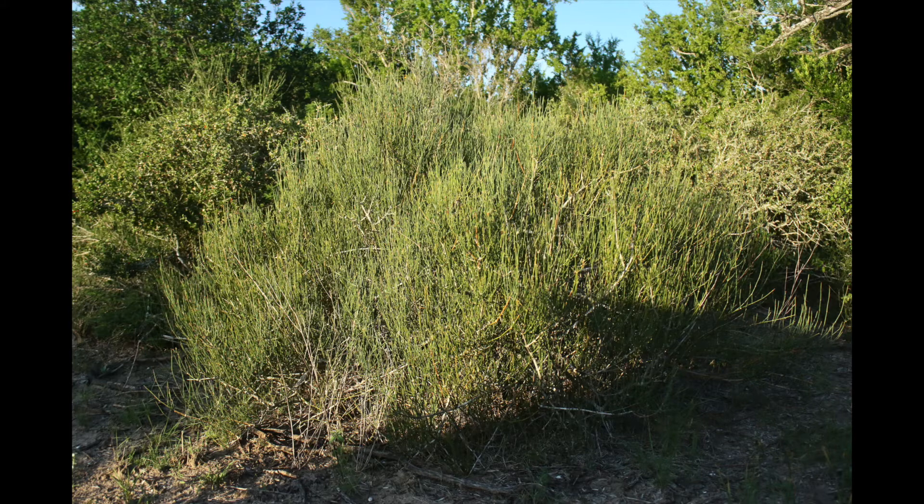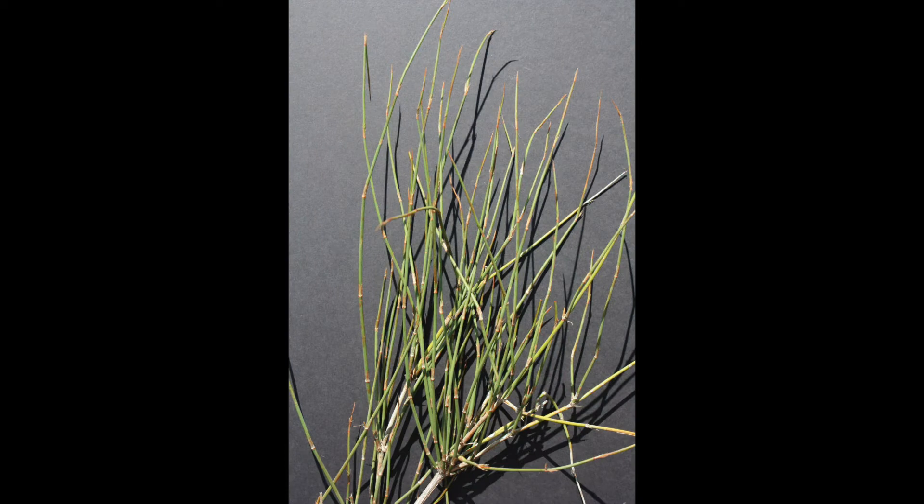The sprawling growth structure offers good escape cover and protection for small animals and reptiles. The green stems are rigid yet segmented and typically grow upwards from supporting limbs close to the ground.